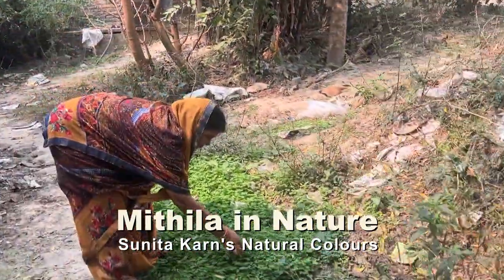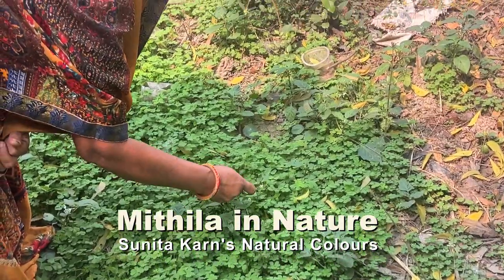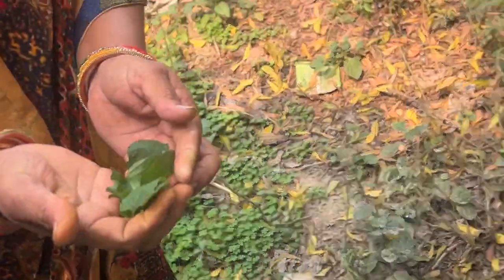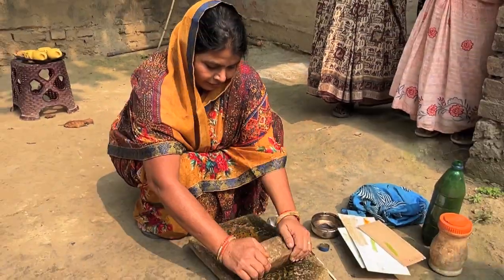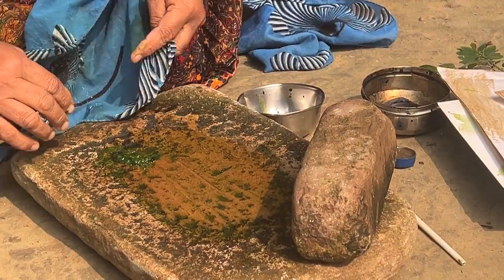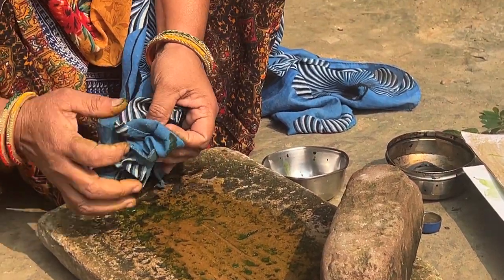Sunita Devi lives in Jetwarpur and she has been working on vegetable dyes for a long time. She selects leaves in the jungle and then crushes them. The leaf extract is then filtered through cotton cloth.